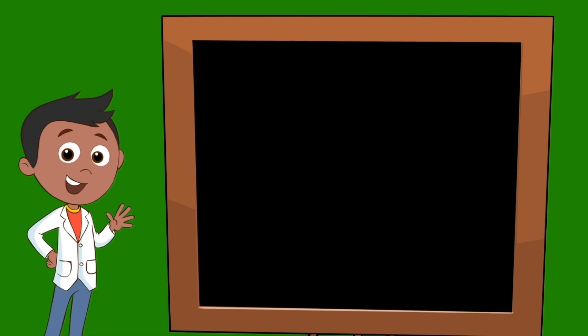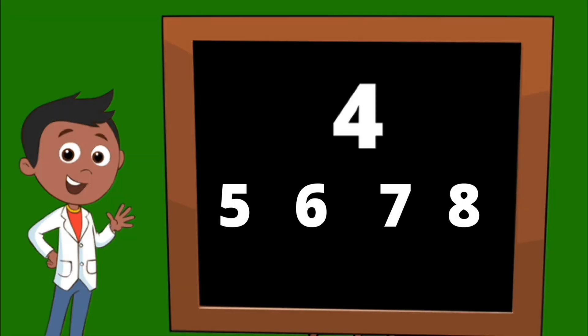But sometimes we need to count on from a larger number. Let's start with the number four and count on: four, five, six, seven, eight. Great job! That's counting on.